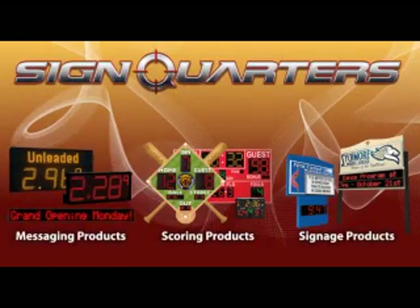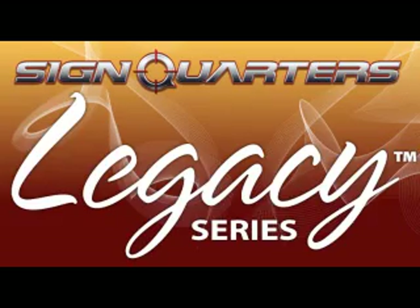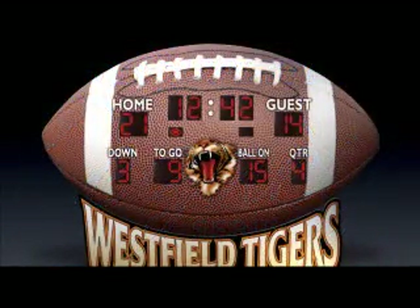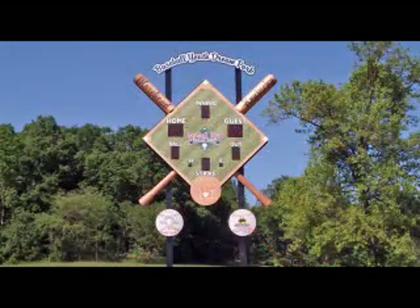SignQuarter's unbelievable product line-up continues with the new patent-pending Legacy Series. It features scoreboards in the shape of sports balls, sports equipment, sports fields, states, and much more.